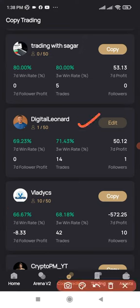Go ahead and check out traders here, most especially check out my trades. You can start copying my trades and whenever I make profit, you equally profit from your end.